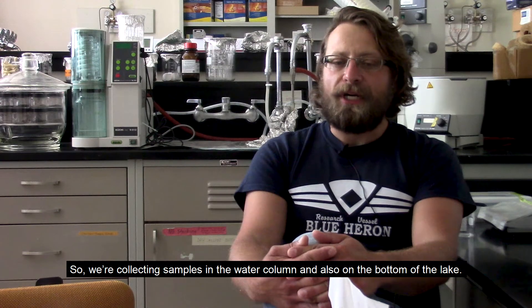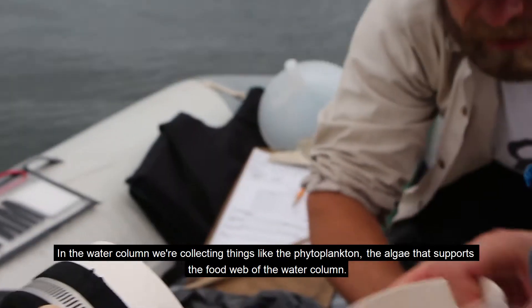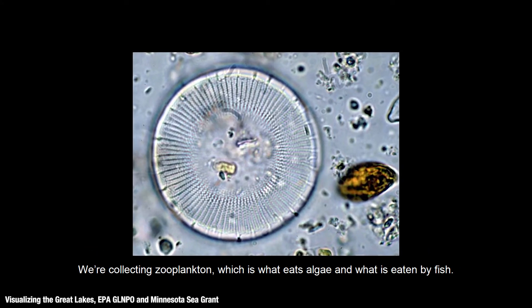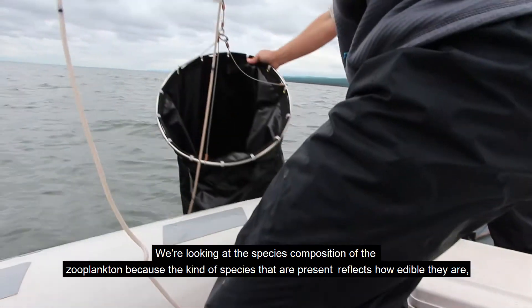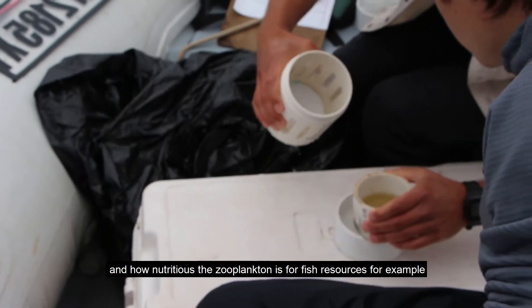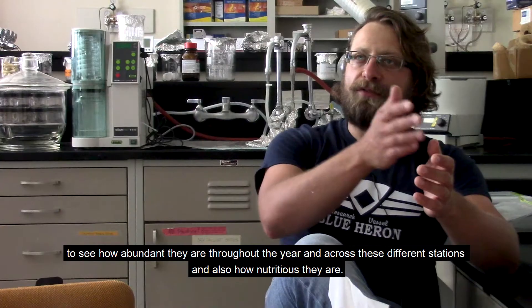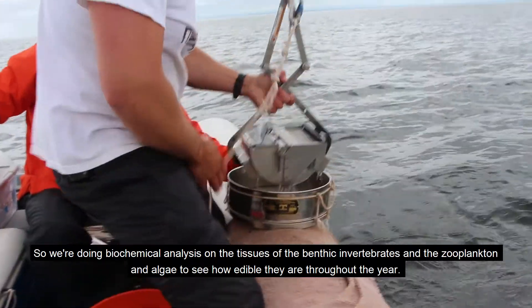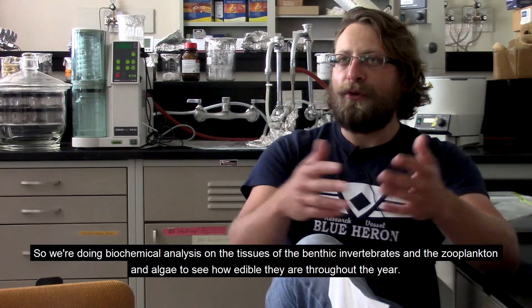We're collecting samples in the water column and also on the bottom of the lake. In the water column we're collecting phytoplankton — the algae that support the food web — and zooplankton, which is what eats algae and what is eaten by fish. We're looking at the species composition of the zooplankton, because the kinds of species present affect how edible and nutritious the zooplankton is for fish. We're also doing biochemical analysis on the tissues of the benthic invertebrates, zooplankton, and algae to see how edible they are throughout the year.